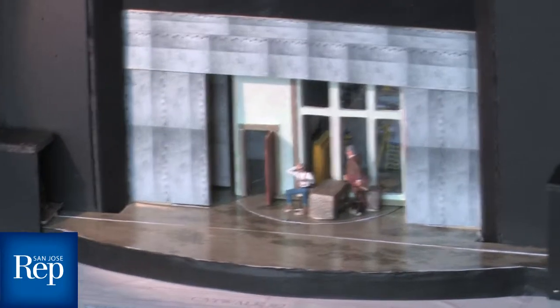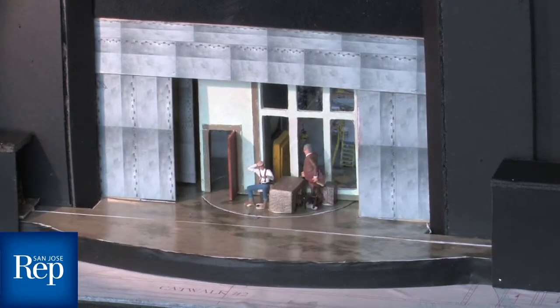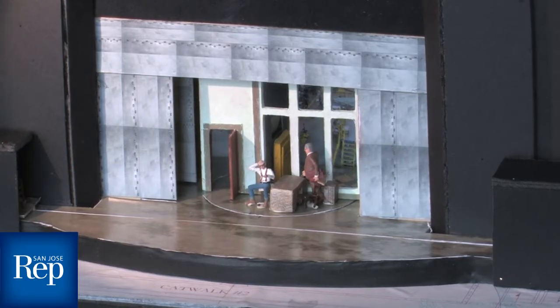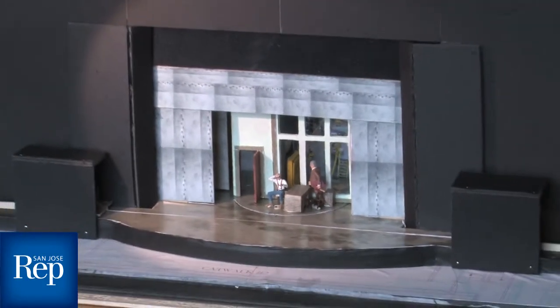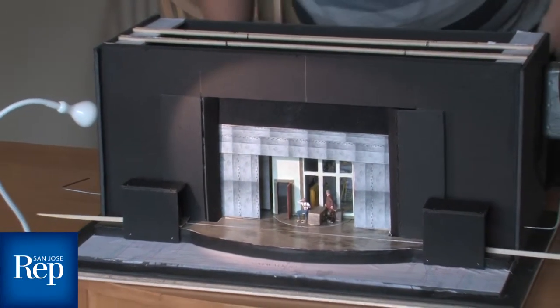Scene two takes place in an office in the weapons factory — just a simple desk and some filing cabinets. Large bay windows look out onto the factory floor, and we'll have a printed drop back there so it looks like it has some depth into the back of the factory. It just goes back and forth between those two scenes throughout the rest of the show.